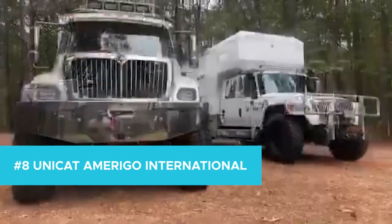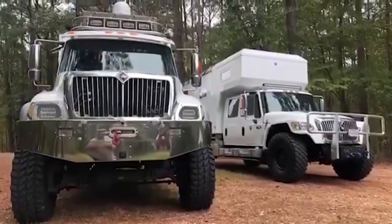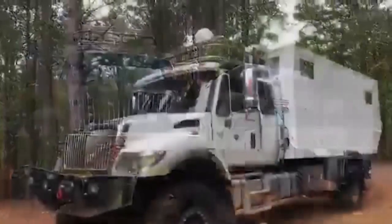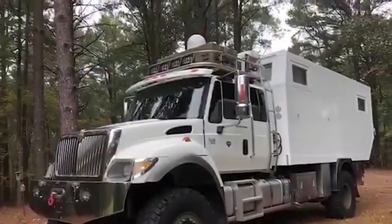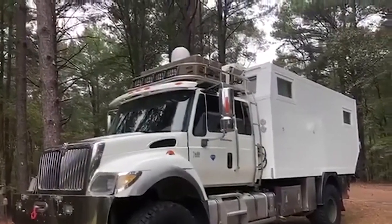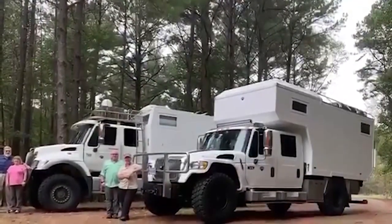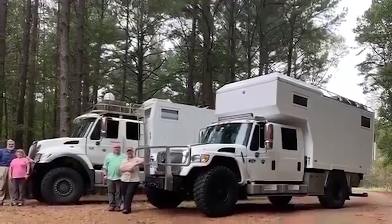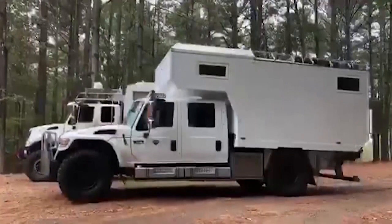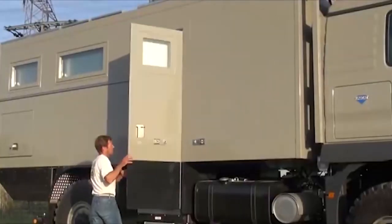Number 8: Unicat Amerigo International. If you thought this thing was military grade or designed for industrial purposes, we really couldn't blame you. But don't allow appearances to cloud reality — the Unicat Amerigo International is no-frills luxury at its finest. Coming stock with a kitchen, office space, and multiple beds, one tank of gas can take you nearly cross-country with a nearly 2,000-mile range. Think of all the sights to take in and the efficiency you'd be able to do it in.